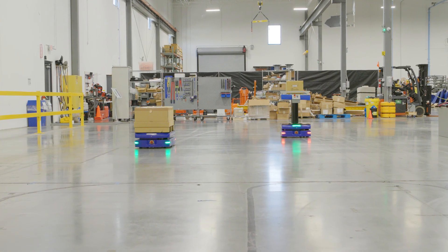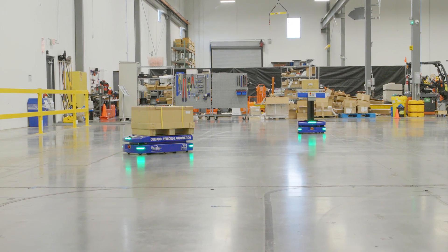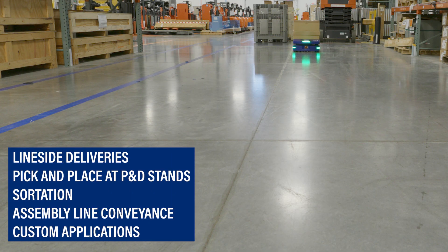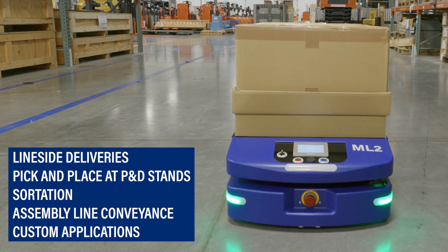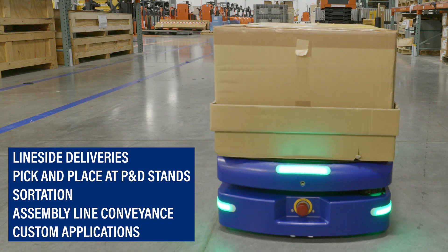Able to interface with other material handling equipment, this vehicle can fully automate numerous processes, including line-side deliveries, pick-and-place at pickup and delivery stands, sortation, assembly line conveyance, and custom applications.